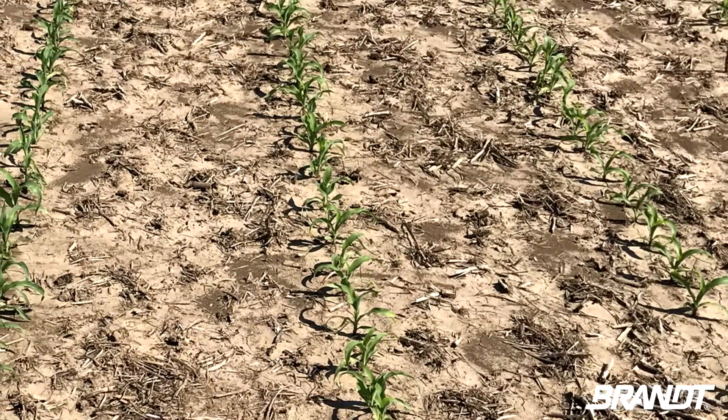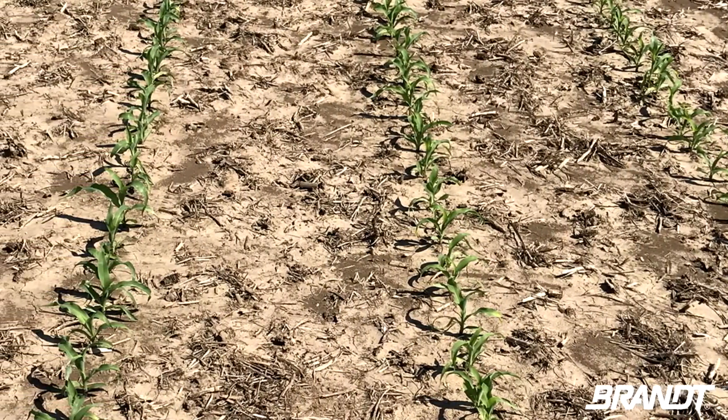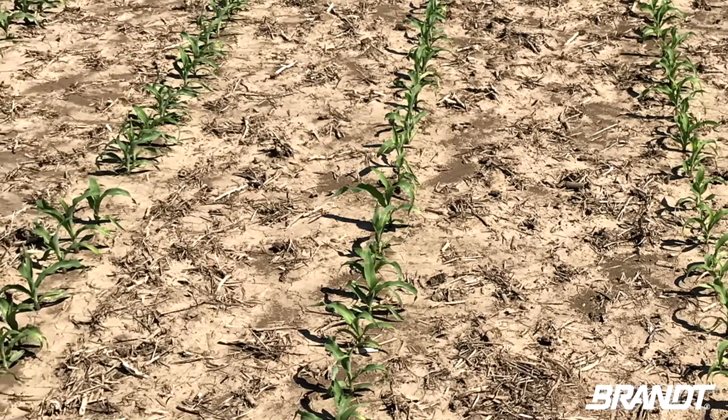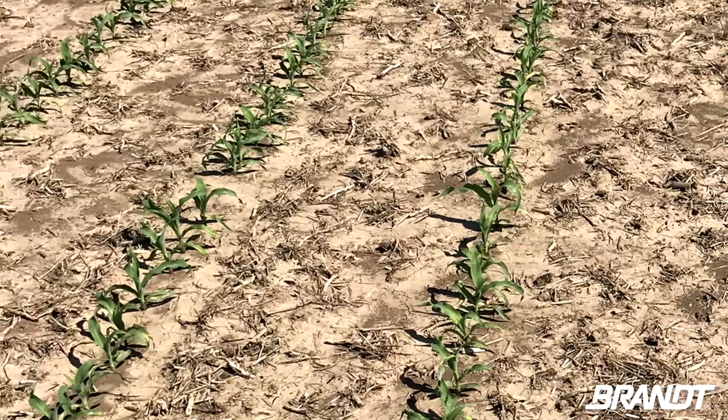In one of the trials out at the Research Farm, it is easy now to compare the corn plants that didn't have any starter put with them at the beginning of the season compared to the ones that did. Physically we can see differences in the color of the plants where the at-plant nutrition was applied.